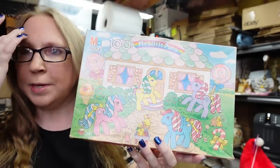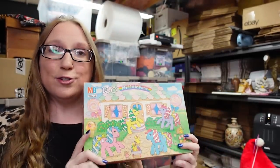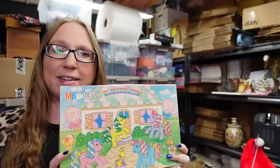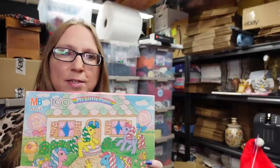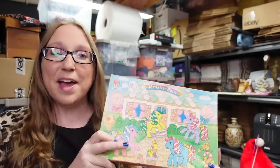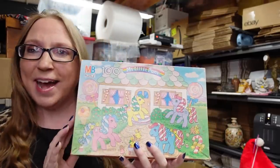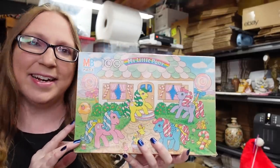My Little Pony puzzle — when I picked this up at the sale, I mentioned I wasn't sure if all the pieces were there. Sometimes you just have to take the risk. I took the risk, put it together, and all the pieces were there, so it all worked out. I listed this as a buy it now for $12.99.